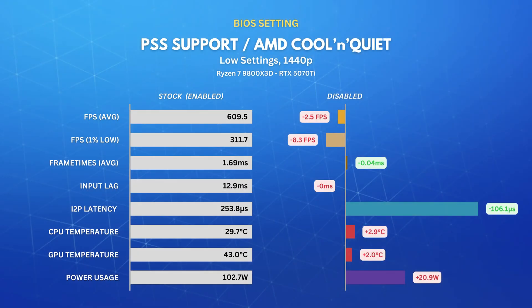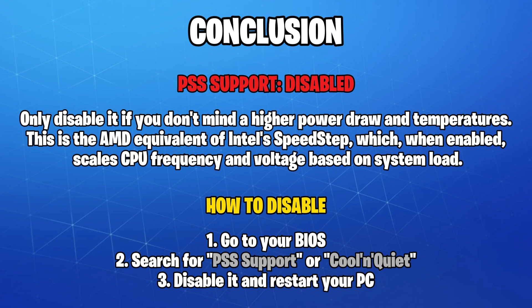Next up, I disabled AMD Cool and Quiet, or PSS Support as MSI has named it on their boards. This one was pretty huge, and decreased our interrupt to process latency by nearly half, while increasing the power draw by about 20%. Other metrics, on the other hand, didn't see a change big enough to break out of the standard deviation range. I'd still recommend disabling it if you care about low interrupt to process latency and don't mind an extra 20 watts power draw.